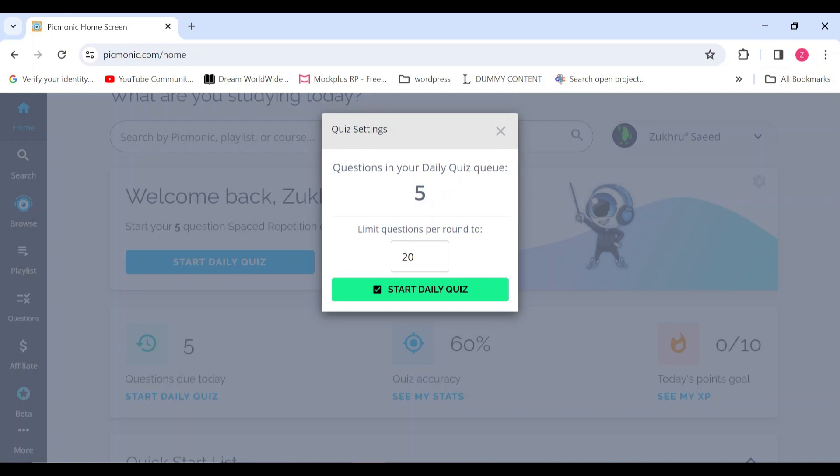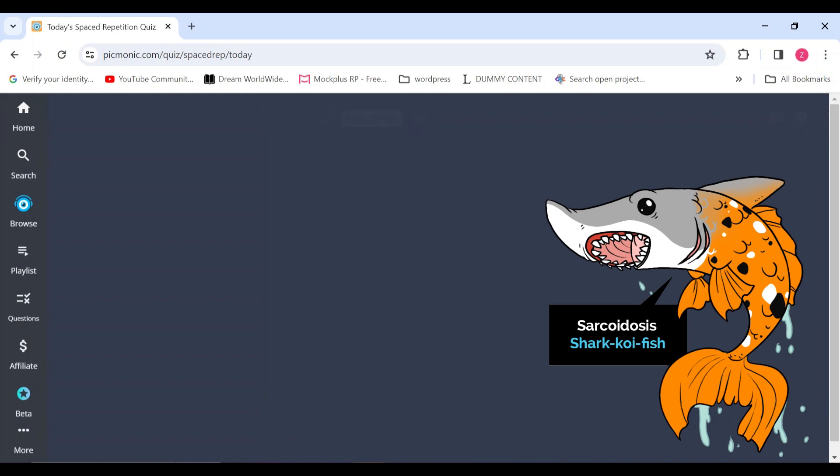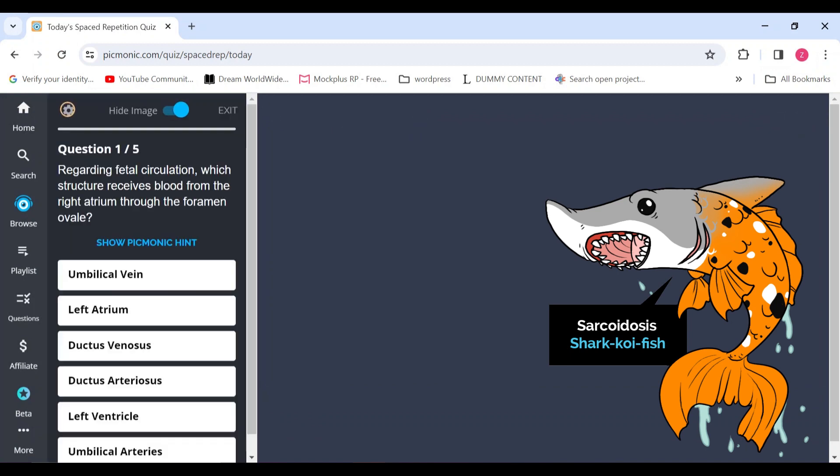One of the standout features of Picmonic is its quiz function. This feature allows you to evaluate how much information you have retained, providing a clear picture of your progress and areas that might need a bit more attention.